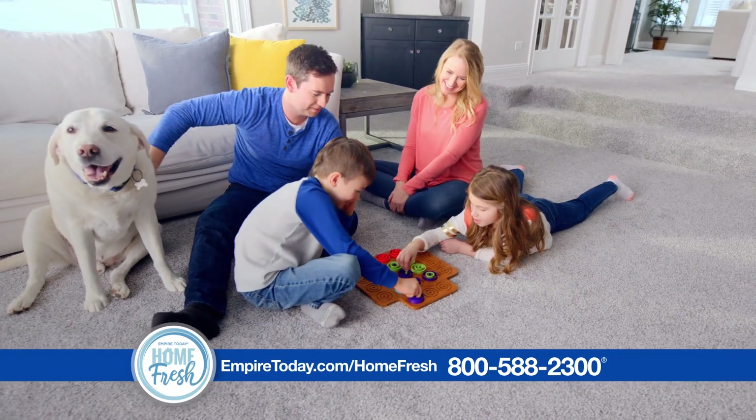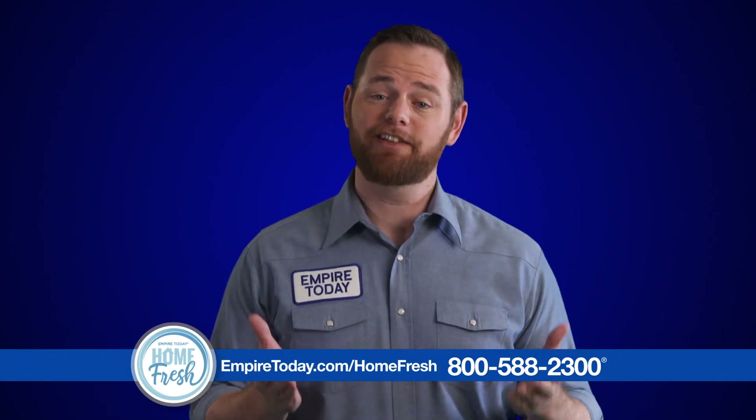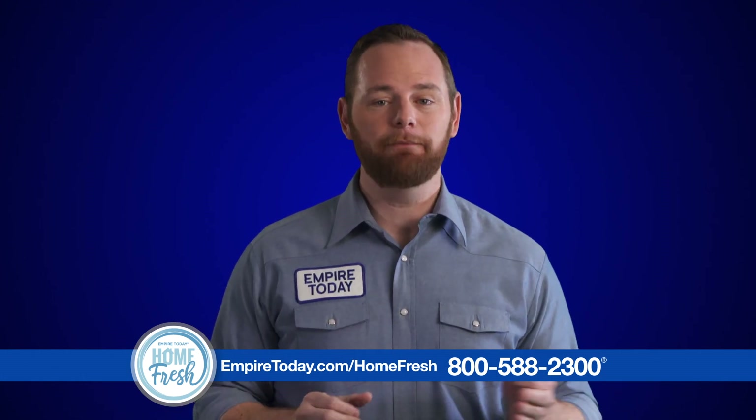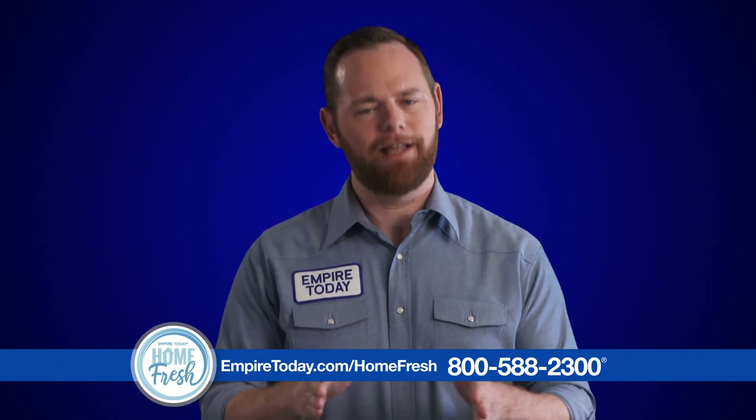If you or anyone in your family has asthma, allergies, or you just want a cleaner home, chances are you think carpet is bad news. Not anymore. HomeFresh carpet is a game changer because it's hypoallergenic and helps keep your home clean. Let me show you how.